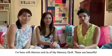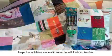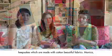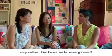I'm here with Monica and Jo of My Memory Quilt. These are beautiful keepsakes which are made with cotton and beautiful fabrics. Monica, can you tell me a little bit about how the business got started?